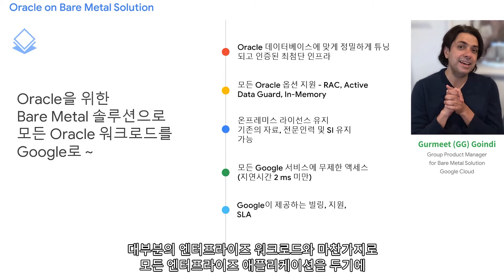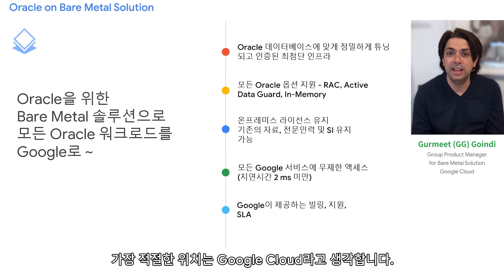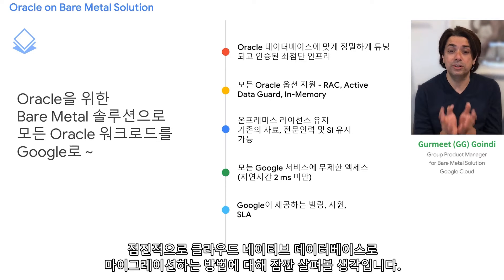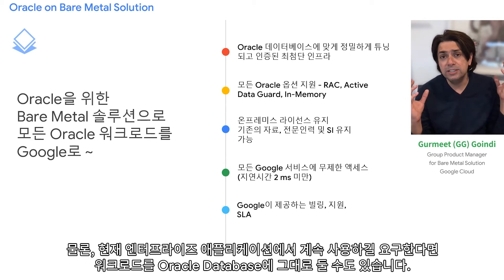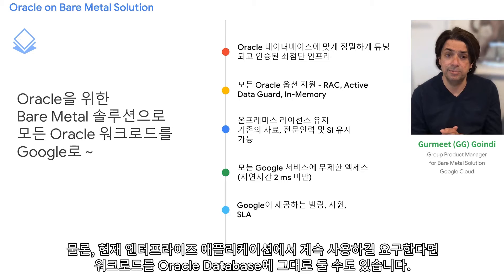Like most enterprise workloads, we think the best home for all enterprise applications is Google Cloud. In this session, we'll spend some time on how you can bring all your Oracle workloads to Google Cloud and gradually transform them to cloud native databases. Or for certain use cases, if you want to stay on Oracle databases, you can, for as long as your enterprise applications need them.